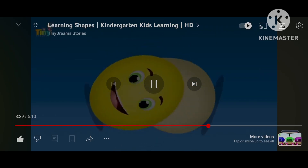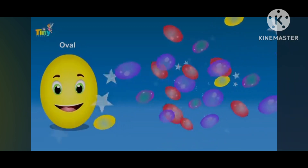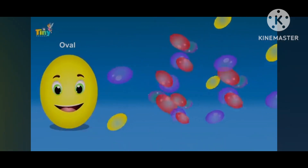Oval looks like an egg, isn't it? A mirror can also be oval in shape. Look at this colorful oval balloons!